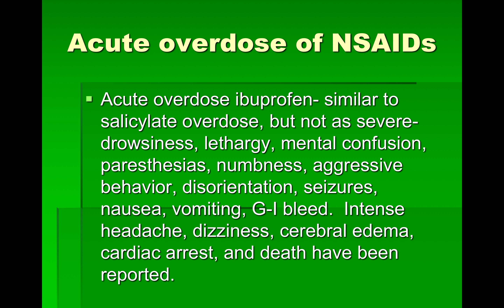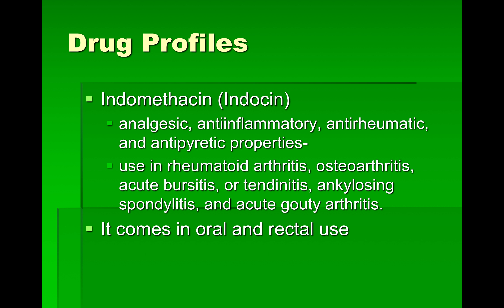You can read through these — they're very similar. You can see the vomiting, GI bleed is still here, intense headache, dizziness, cerebral edema, cardiac arrest, and death have been reported. So again, just because it's an NSAID you can buy over the counter does not mean you cannot overdose with it.